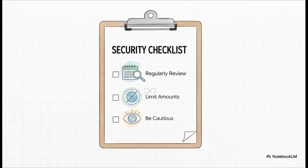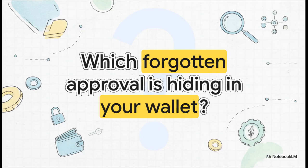To wrap it all up, here are the golden rules. First, make a habit of checking your approvals — maybe once a month. Second, whenever a dApp lets you, only approve the exact amount of tokens you're spending, not an unlimited amount. And finally, just be skeptical — be extra careful with new, unaudited dApps. At the end of the day, you are the gatekeeper of your wallet's permissions. So which forgotten approval is sitting in your wallet right now, just waiting for the wrong person to find it? Go check it out.